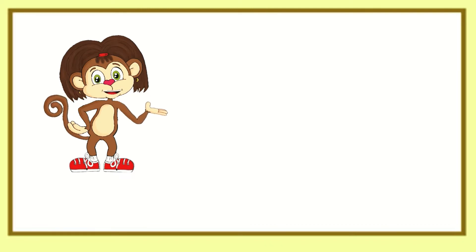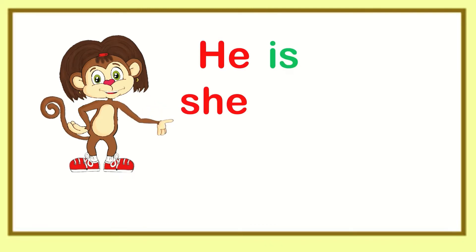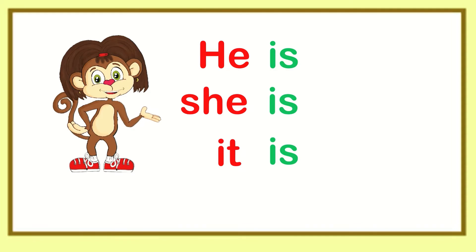Now I get it. We can say he is, she is, it is, and with singular nouns like book — book is.